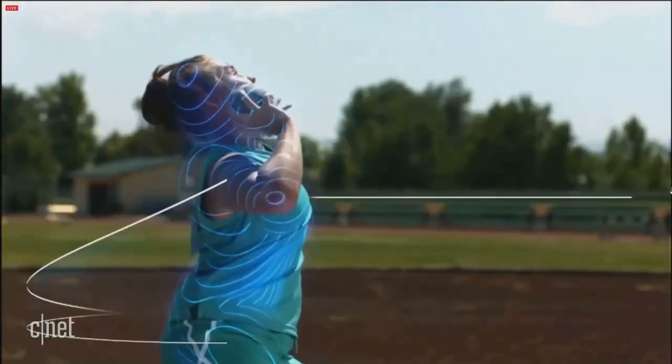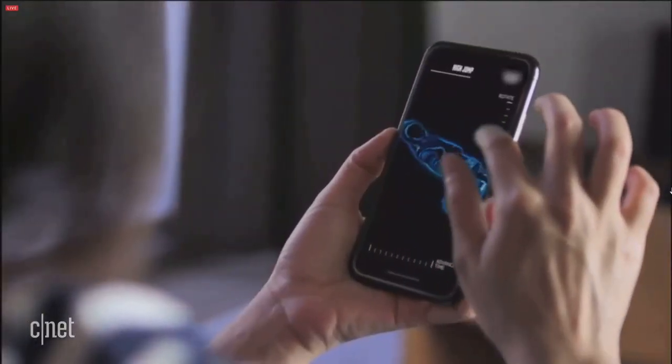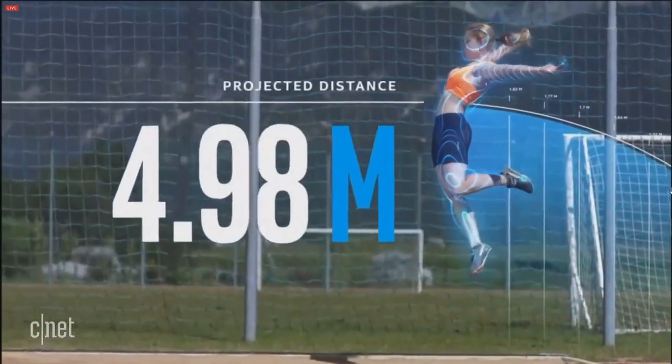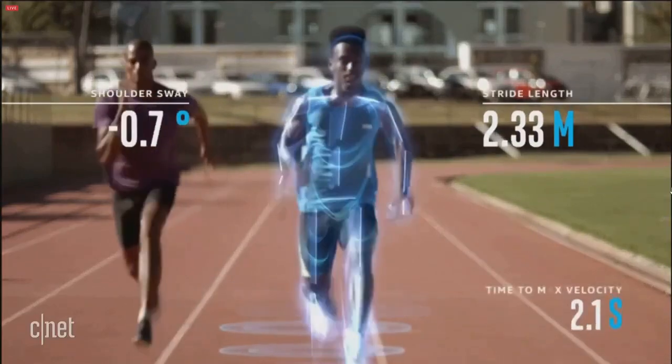The system sends video data at 60 frames per second to the cloud for analysis on Intel Xeon scalable processors. Through athlete data tracking, coaches get real-time feedback that can tell athletes when to train and when to stop, including predicting sports injuries with algorithms.